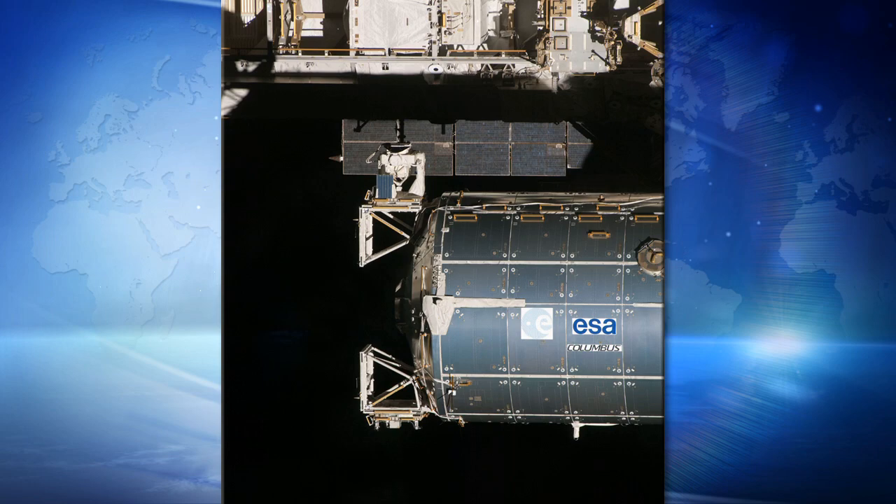All four of our cameras will be pointed at different angles towards Earth. One camera will be pointing forward, looking where the ISS is traveling. One camera will be pointing straight down towards Earth, and two cameras will be pointed towards the back to see where the ISS has been traveling. So if there were a weather event like a hurricane, we could watch it as the ISS approaches, transfer to the next camera as it passes over, and then watch as the ISS moves away.